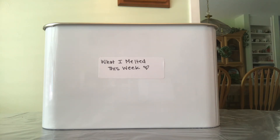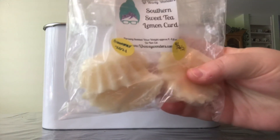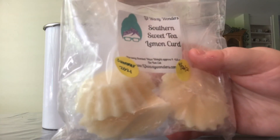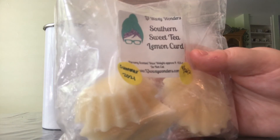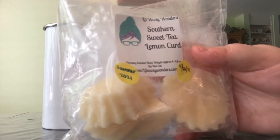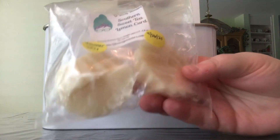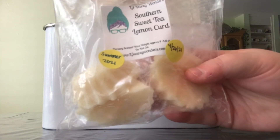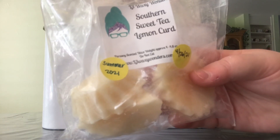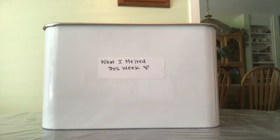L3's Southern Sweet Tea Lemon Curd really impressed me. I put one fluted tart in each warmer downstairs and it was a powerhouse — so strong it lasted about four days before I finally pulled it out. The scent was still going strong. I've chopped the remaining two fluted tarts into halves to melt in half-tart increments. I would definitely repurchase it and I'm looking forward to melting the rest during the summer months.